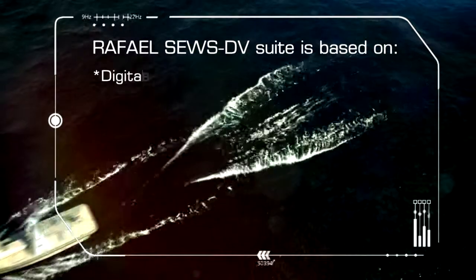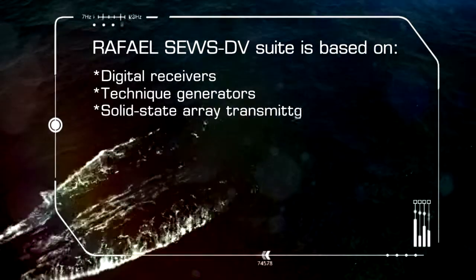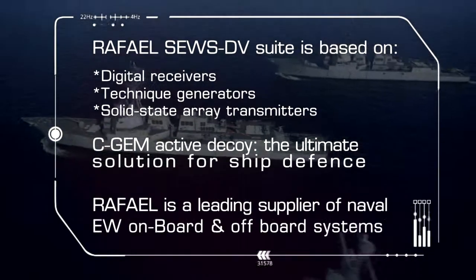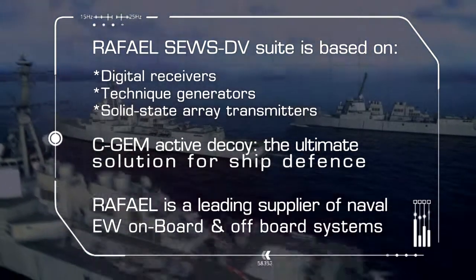Rafael Advanced Defense Systems' SEWS DV and C-GEM — the systems of choice for ship protection.